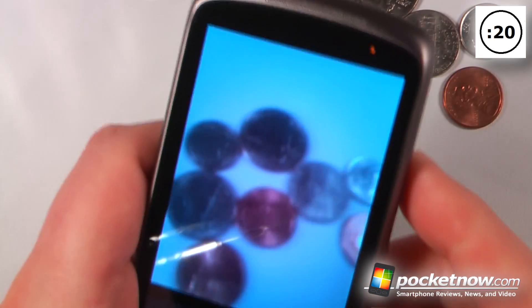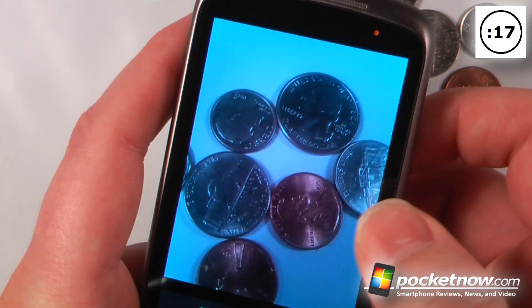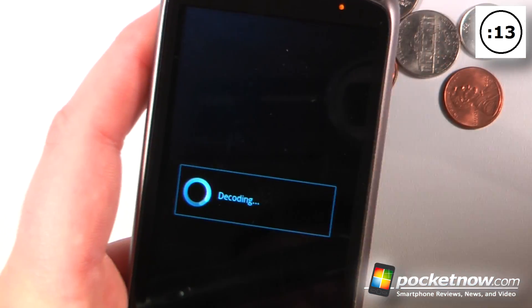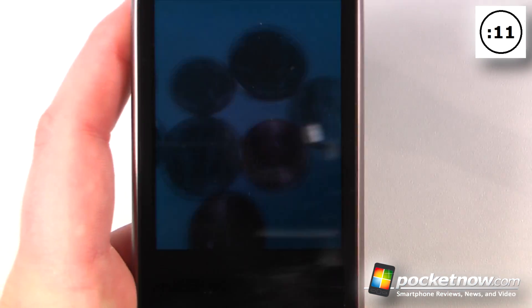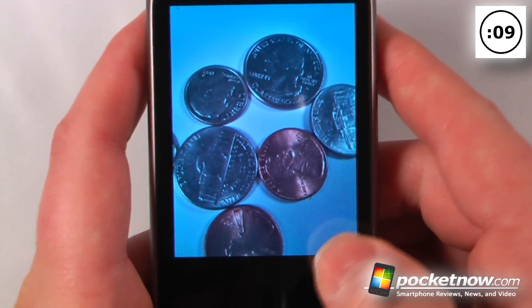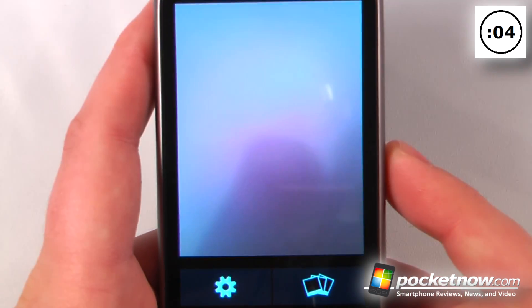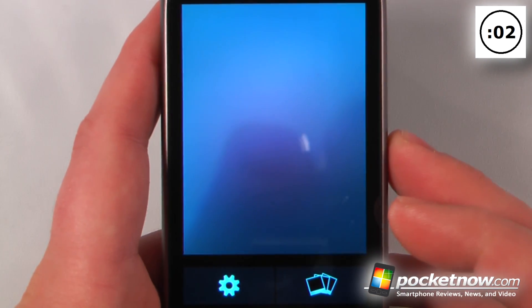Here I have some coins, and if I want to take a photo of them, I click here and it will begin processing the image, save it to my device, and now I have a perfectly viewable photo. It will compute the full resolution and save it directly to my gallery or wherever I specify.